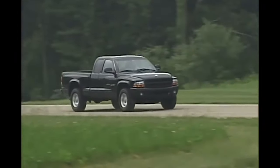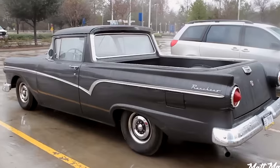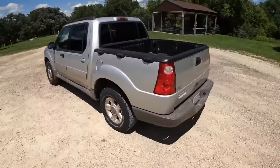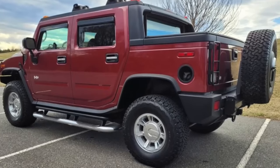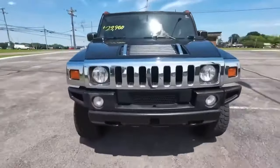Pickups often get pegged as just being workhorses, tough and rugged trucks meant for hauling heavy stuff around. But not all of them fit that mold. There's actually a pretty wild side to the pickup world, with trucks flaunting insane power, looks, and speed that seem totally at odds with mundane utility.